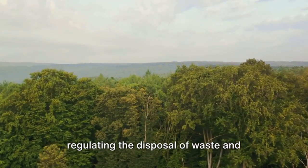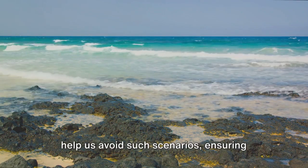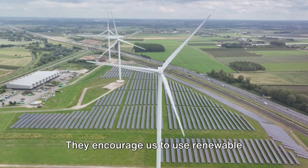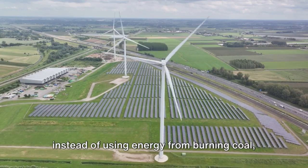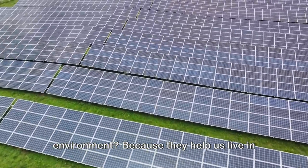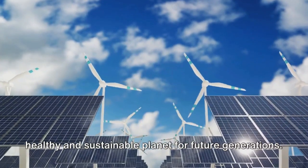Secondly, these laws prevent pollution by regulating the disposal of waste and emissions from factories. Picture a beautiful beach, but instead of sand and shells, you see plastic bags and bottles — not a pretty sight, right? These laws help us avoid such scenarios, ensuring that our air, water, and land stay clean and healthy. Finally, environmental laws promote sustainable practices. They encourage us to use renewable energy, recycle more, and reduce our carbon footprint. Imagine turning on your light switch and, instead of using energy from burning coal, it's powered by the sun or wind. Environmental laws help us live in harmony with nature, preserving the Earth's beauty and resources for ourselves and future generations.